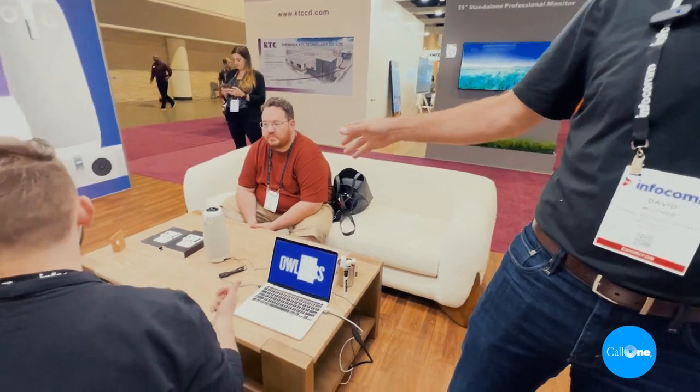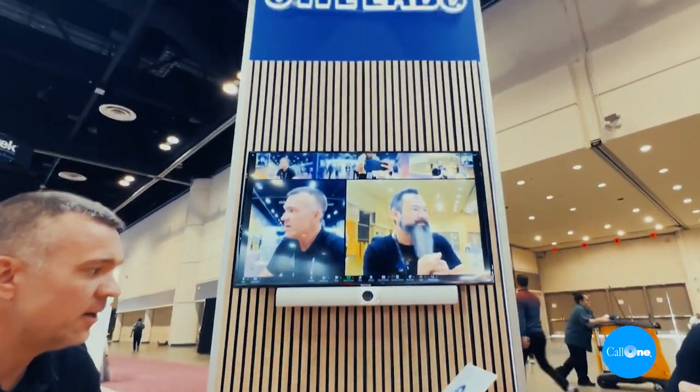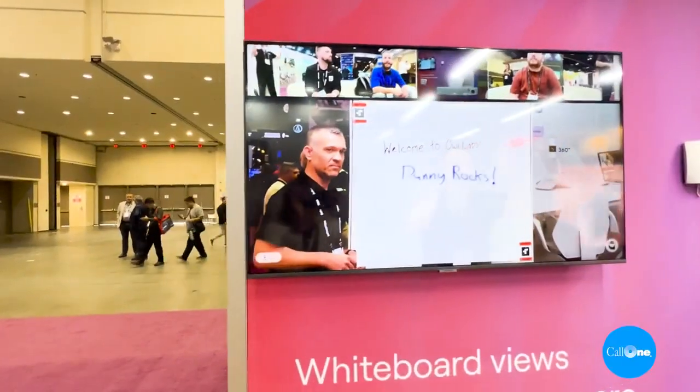First, we're going to show you our new whiteboard camera. This pairs with our existing Meeting OWL 3, which you're seeing down here on the table — that's our 360-degree all-in-one conferencing camera. It has a 360-degree camera on top, eight microphones around the bottom, and three speakers. That device is actually paired wirelessly with our new whiteboard camera mounted just to the right of the television up there.